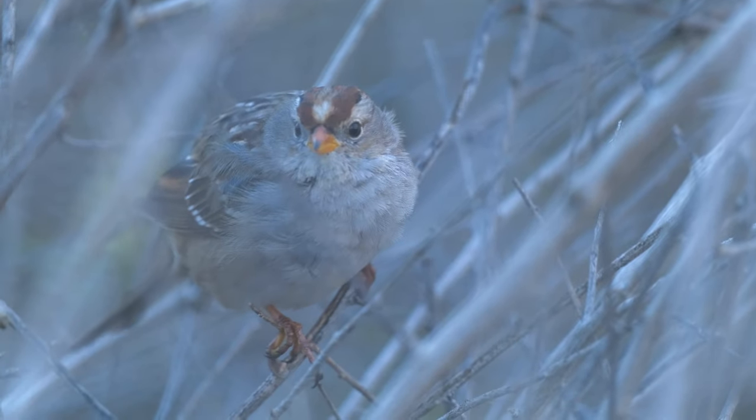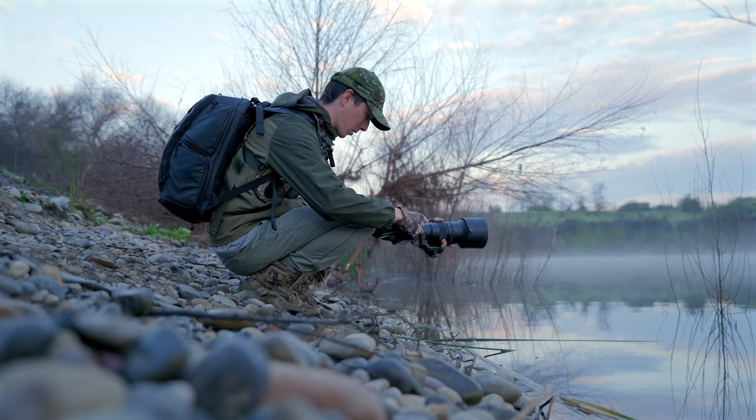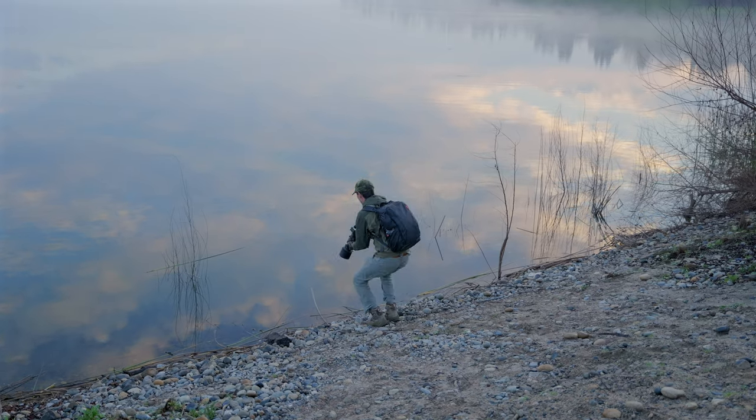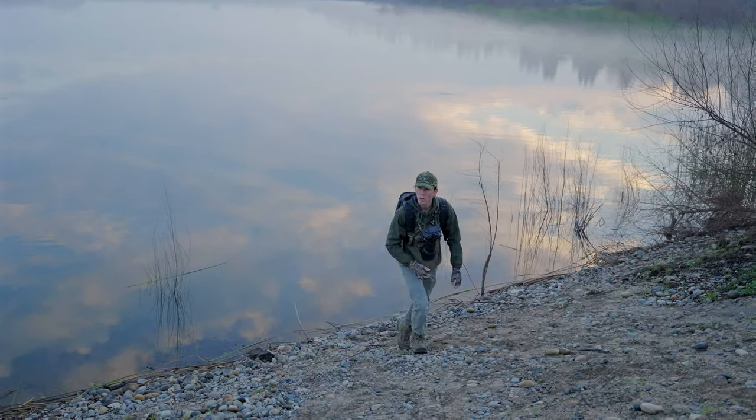I wasn't done with this lens yet. The next morning, I took it out to a local pond and started off with some shots of fog rolling off the water. It wasn't great, but it was a start. The real reason I came here was to wait on some double-crested cormorants — the dragons of these ponds that frequent here in the winters.